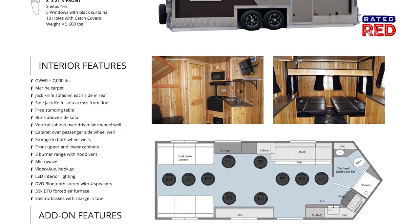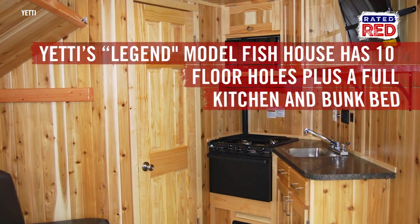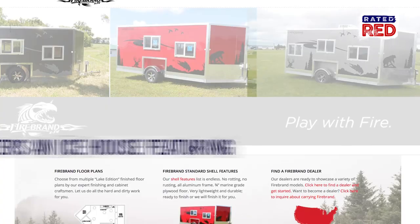Yeti's Legend model fish house has 10 fishing floor holes — holy crap — and a full kitchen if you want to go ahead and cook up those fish. After that, crawl up in the bunk and take a nap.